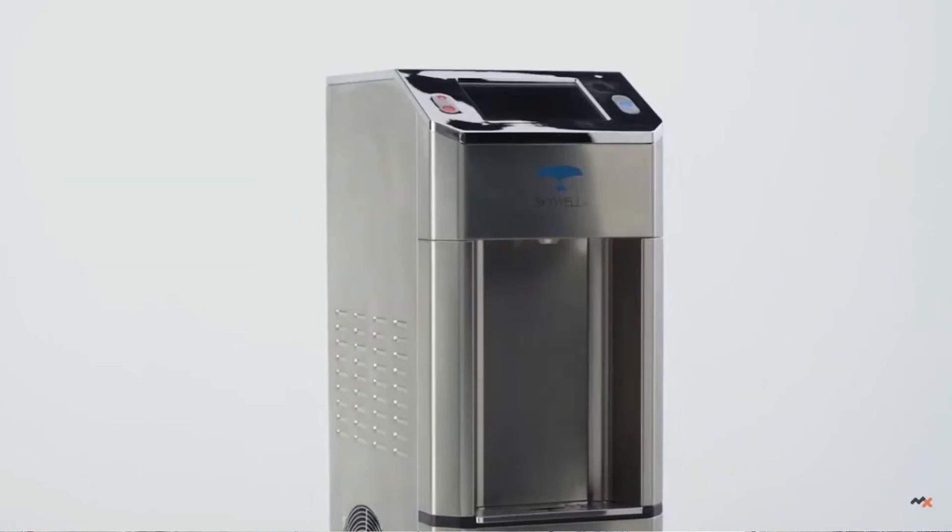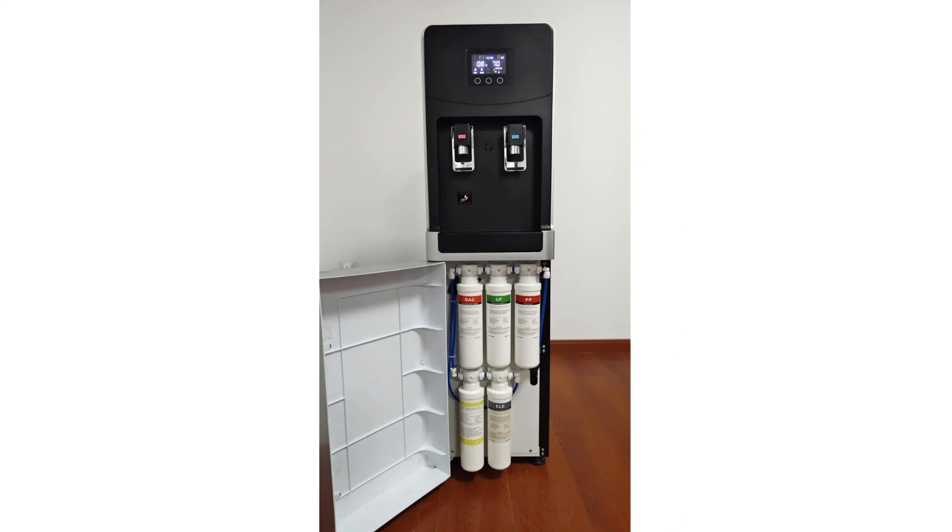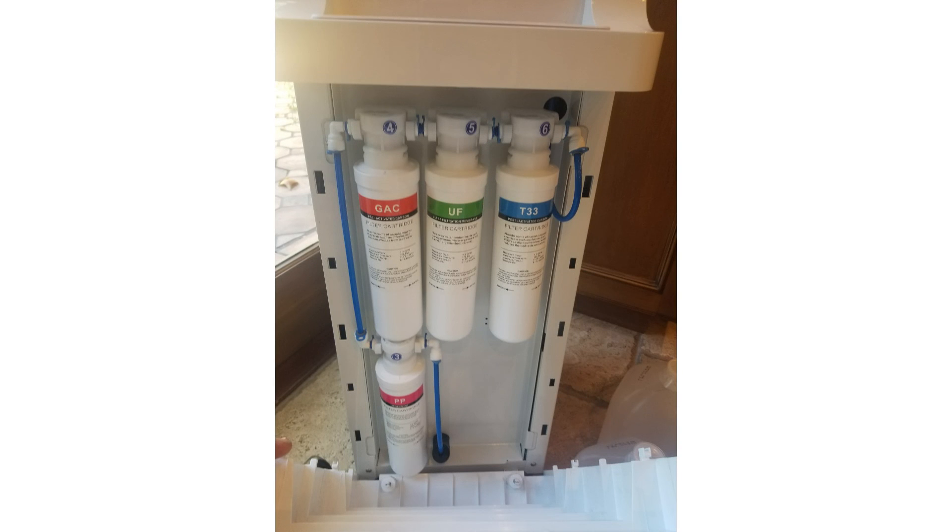Almost all of these machines come with four to six stages of water filtration in addition to the air filter at the air inlet. These filters usually include a sediment filter, ultrafine membrane filter, mineralization filter, PAC filter, and ultraviolet filter.